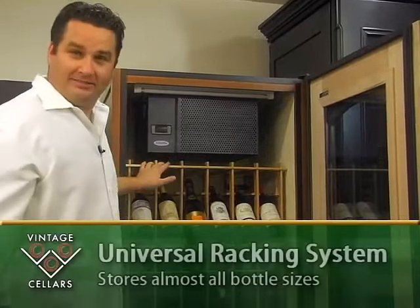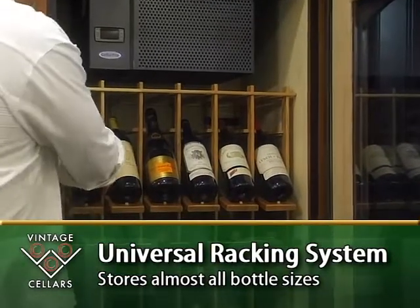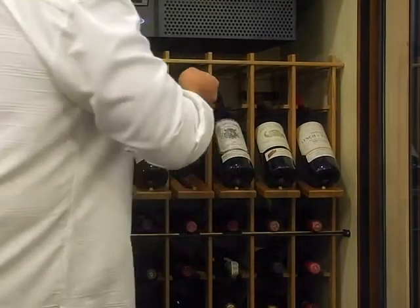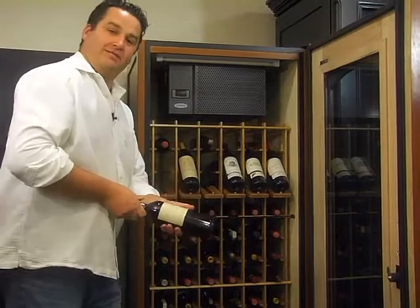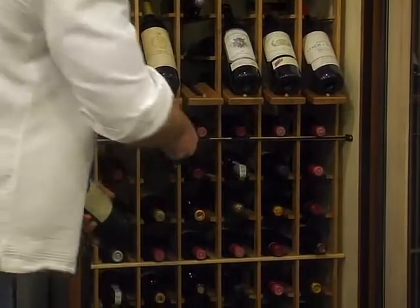Every Lakosh wine cabinet comes with a universal racking system. I've set up a beautiful display for you and the racking system can store from Bordeaux bottles all the way up to champagne. The universal racking feature is a double deep system, allowing you to have two bottles in each cubicle space so you can maximize your storage.